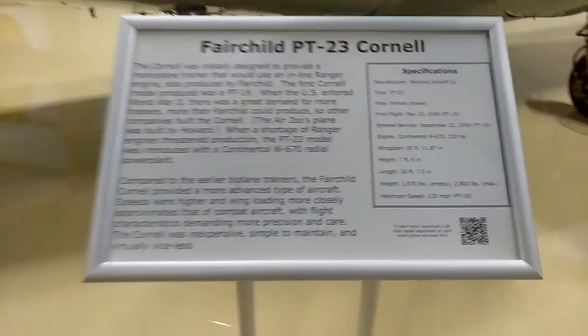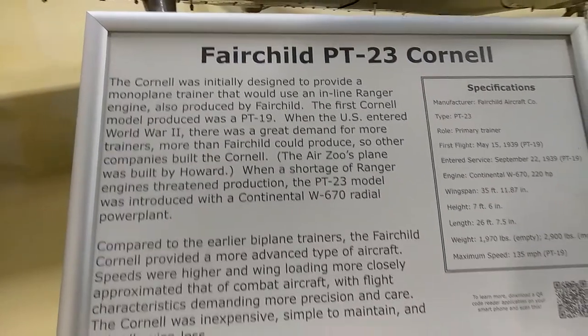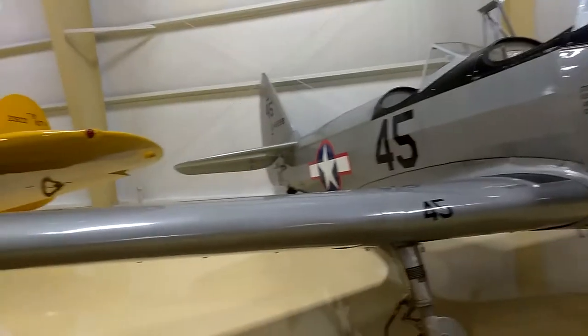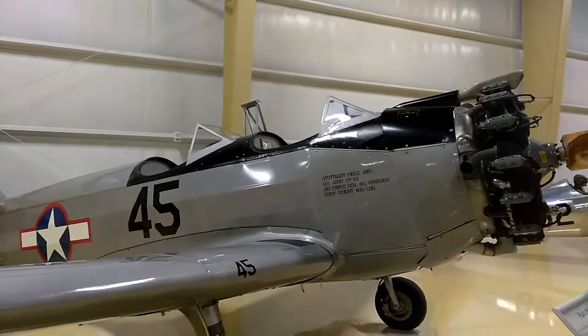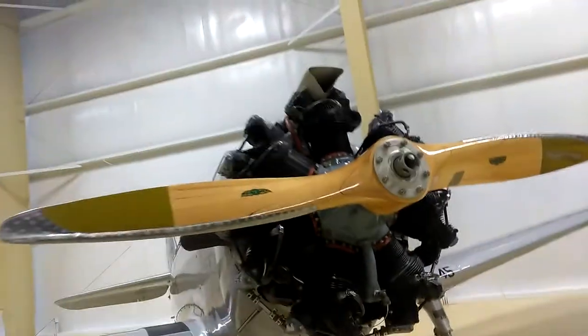Today I'm here at the Air Museum, Kalamazoo. This airplane is a Fairchild PT-23 Cornell. It fits two people. It's got a lot of little engines on there. I find all of this very, very fascinating. I'm going to read the description.